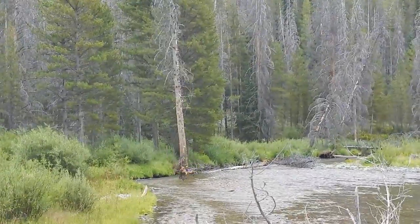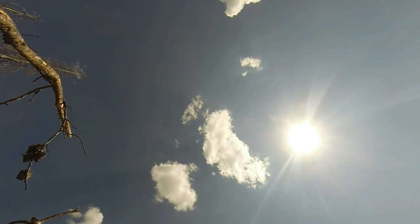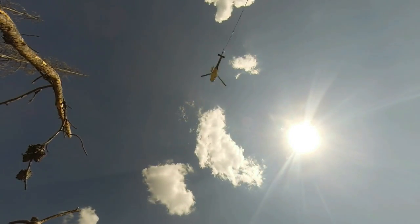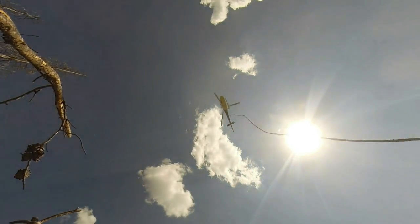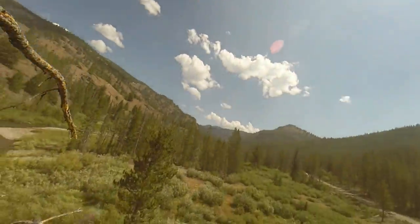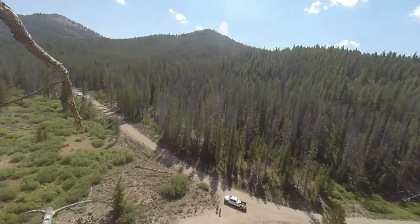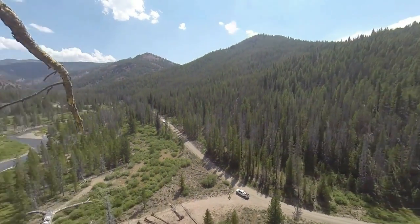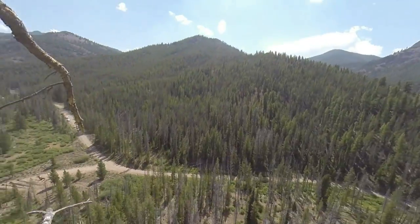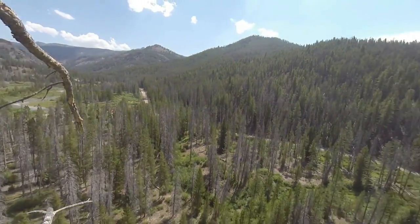Looking at the trees along the Yankee Fork, one might be surprised that logging has reduced the amount of wood in the basin, or that logging had even occurred at all. However, historical records confirm that the Lodgepole Pine forest currently present has regrown since the timber was originally removed in the late 1800s. These trees have begun to fall into the stream, but the amount of wood in the stream is still only 37% of that found in similar unlogged areas.